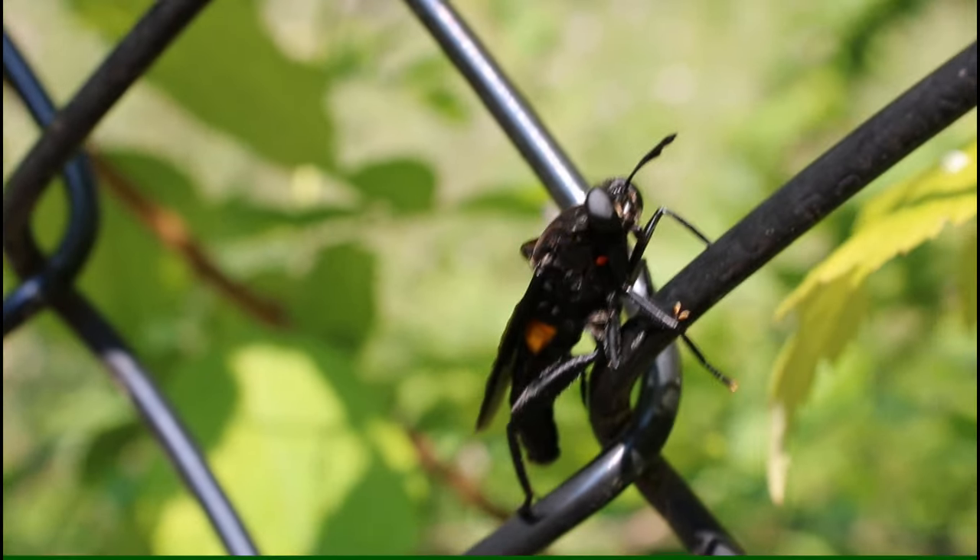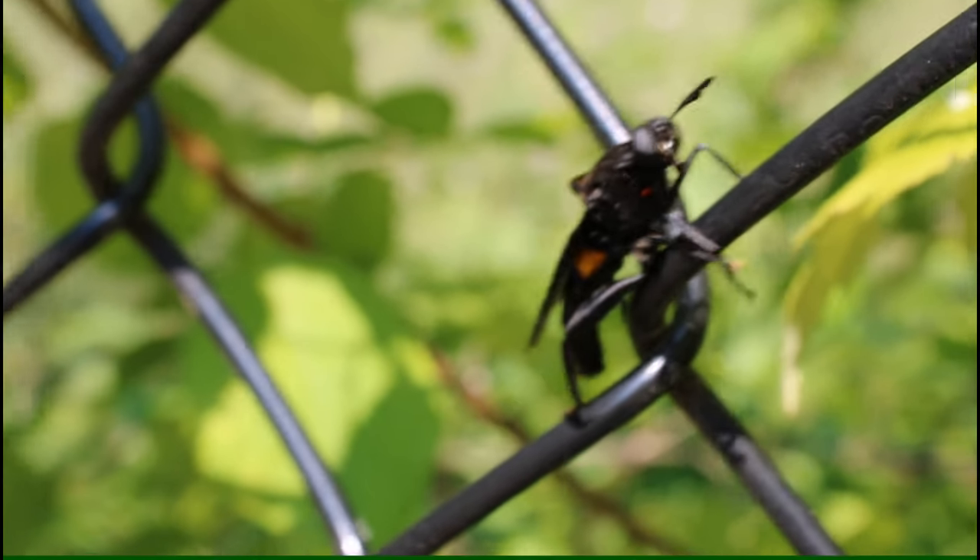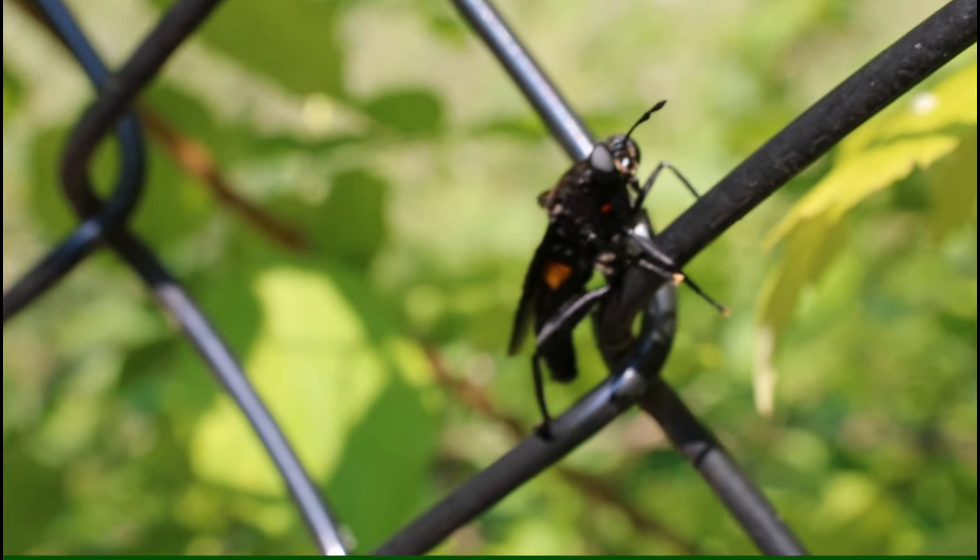They also have short antennae, tarsi which have five segments, and they undergo complete metamorphosis.